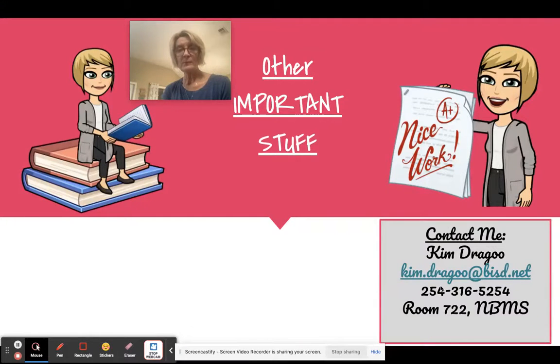This is my contact information. If you need to get a hold of me, the best way is probably through email at kim.dragu@bisd.net. My phone number is 254-316-5254 and I'm in room 722. If you need to contact me for a parent conference or for any reason, that's how you do it.